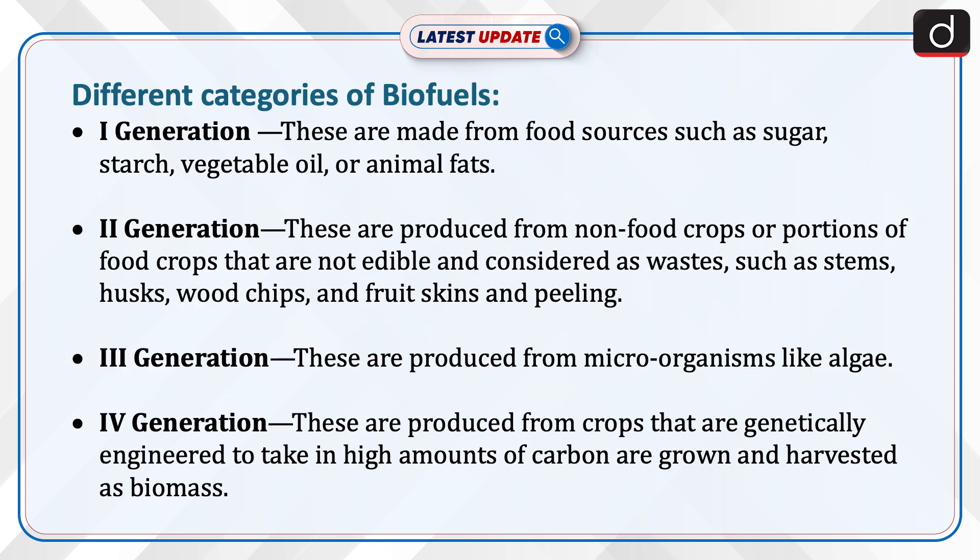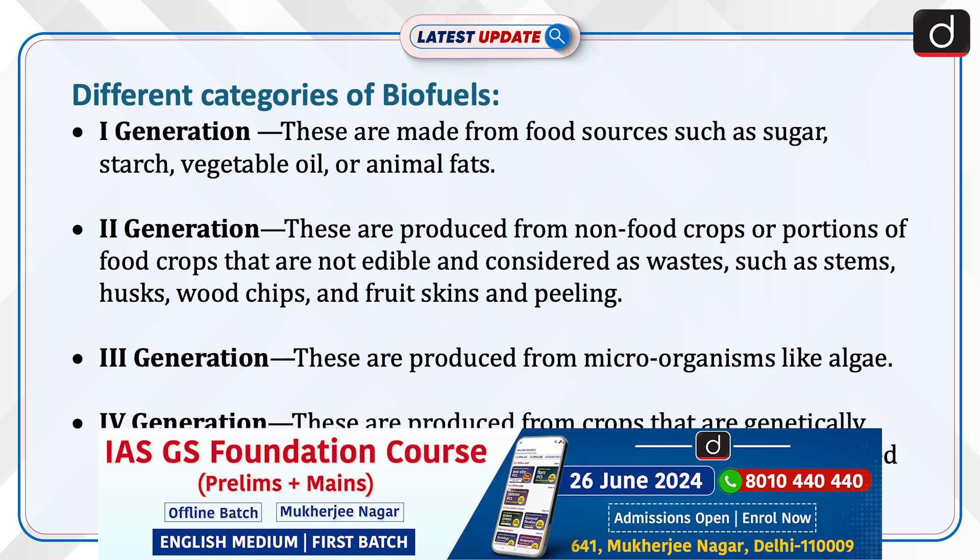Different categories of biofuels are: First generation — these are made from food sources such as sugar, starch, vegetable oil or animal fats. Second generation — these are produced from non-food crops or portions of food crops that are not edible and considered as waste, such as stems, husk, wood chips and fruit skins and peeling.